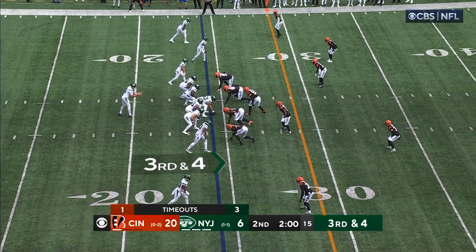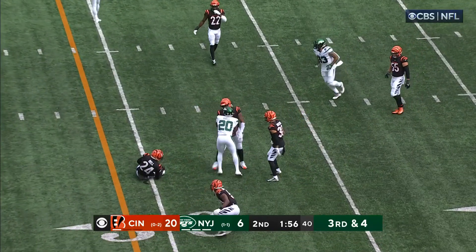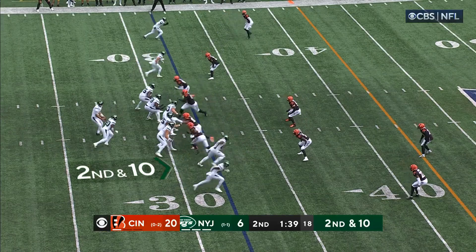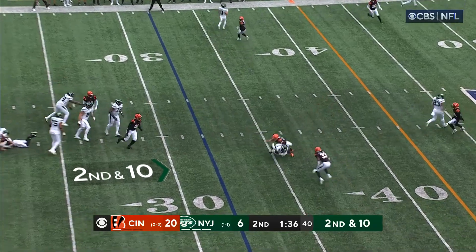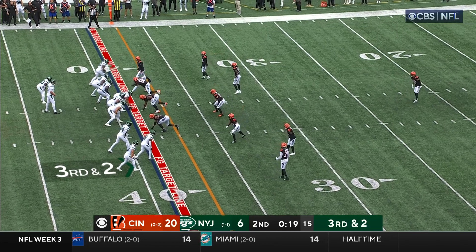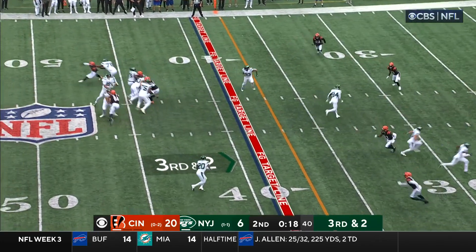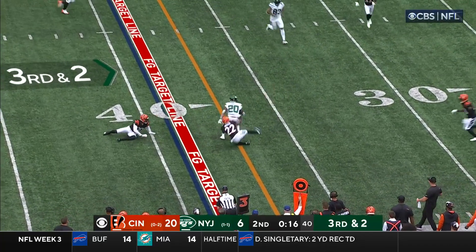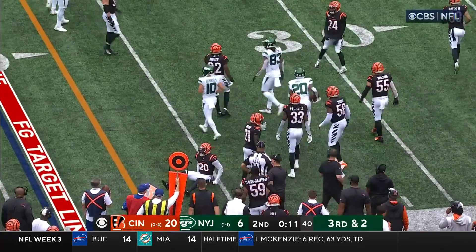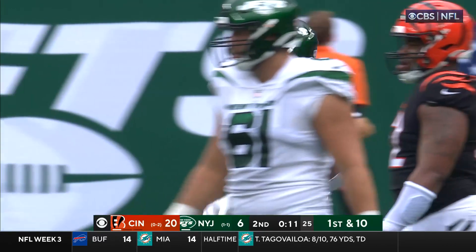Hall shifts out of the backfield. Flacco hits his man — it's Hall for a first down. Flacco gets rid of it with a low pass handled by Hall. Third down and two, one timeout remaining for the Jets. Flacco to Hall — spin move. Hall trying to get to the sideline. It is enough for a first down but they have to call the timeout. Mike Hilton makes the tackle.